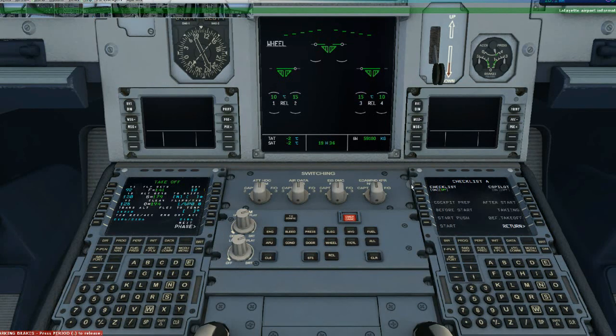Ground, Wisconsin 36-45, cross 13 November. 36-45, ground, runway 27 left, taxi via Echo, hold short runway 27 right. 27 left, Echo, short 27 right, Wisconsin 36-45.